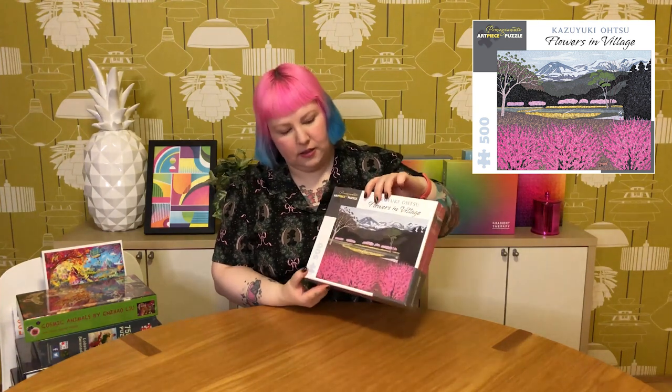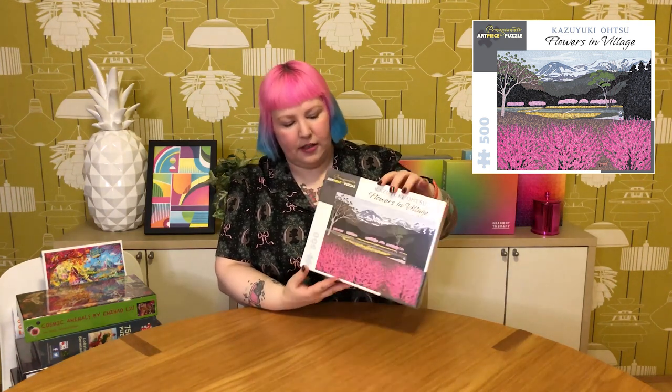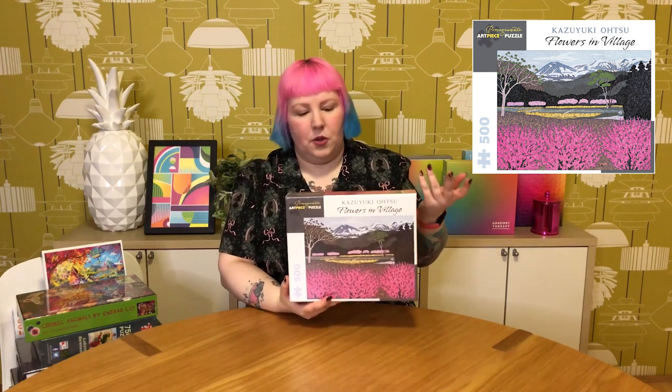Next we've got a beautiful Pomegranate puzzle called Flowers in the Village — just a 500 piece. It's been out for quite a while but I've always had my eye on it. I think it might be Mount Fuji or mountains in Japan because the artist is Japanese, with all these beautiful cherry or plum blossoms in bloom. Just a really simple but beautiful image, and I absolutely love the Pomegranate quality — they always make really nice puzzles in terms of both artwork and quality.